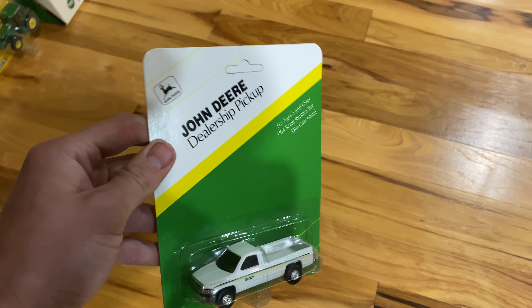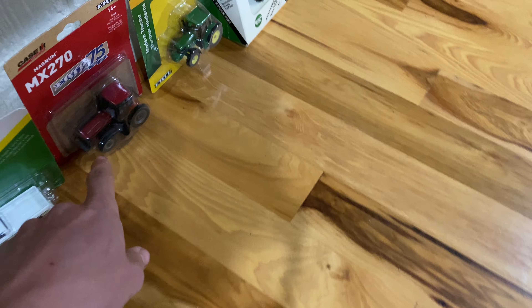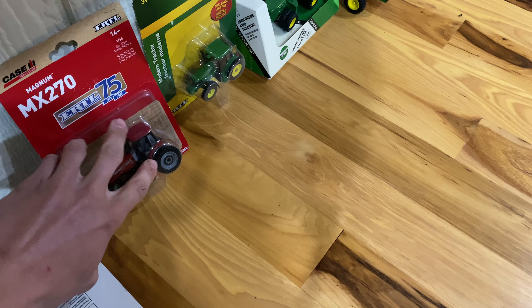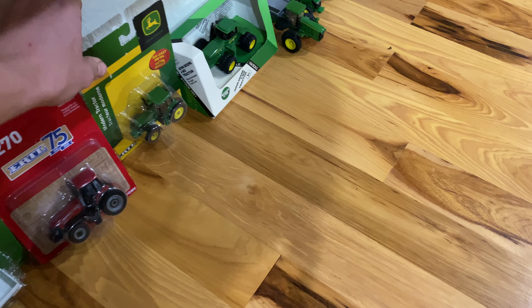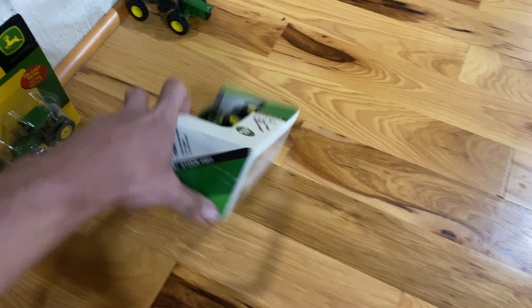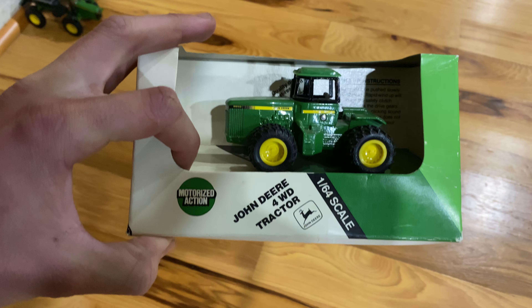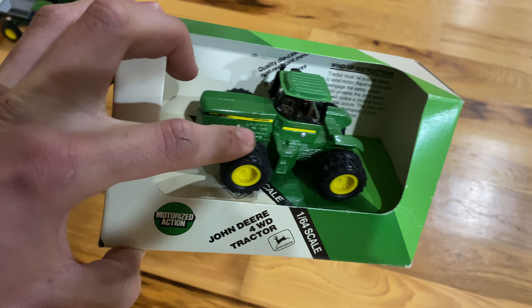New in the package second gen Dodge — these things are pretty expensive. Little Ertl horse trailer — this has been opened right there but it's still in the package. MX270, 75 years, kind of collect-and-play deer, new in the package, pristine in the package.